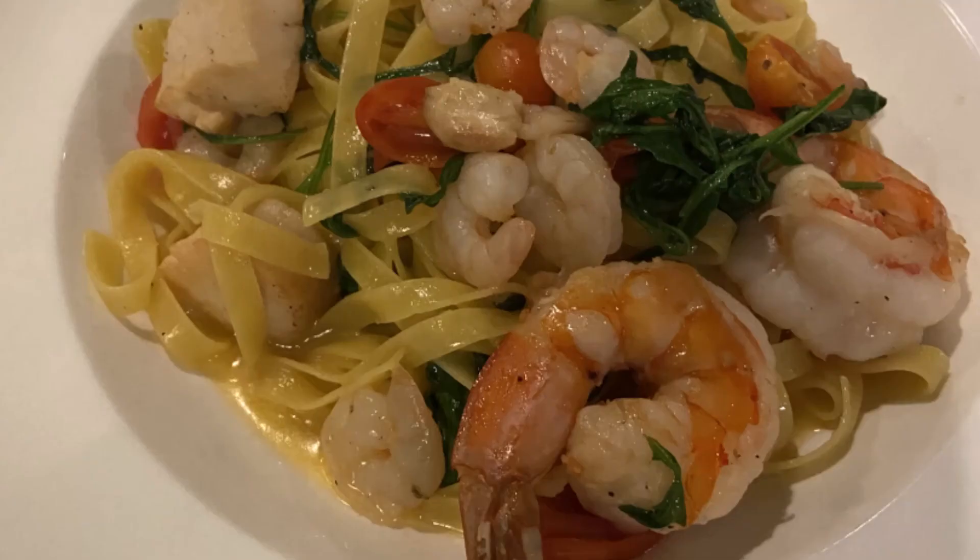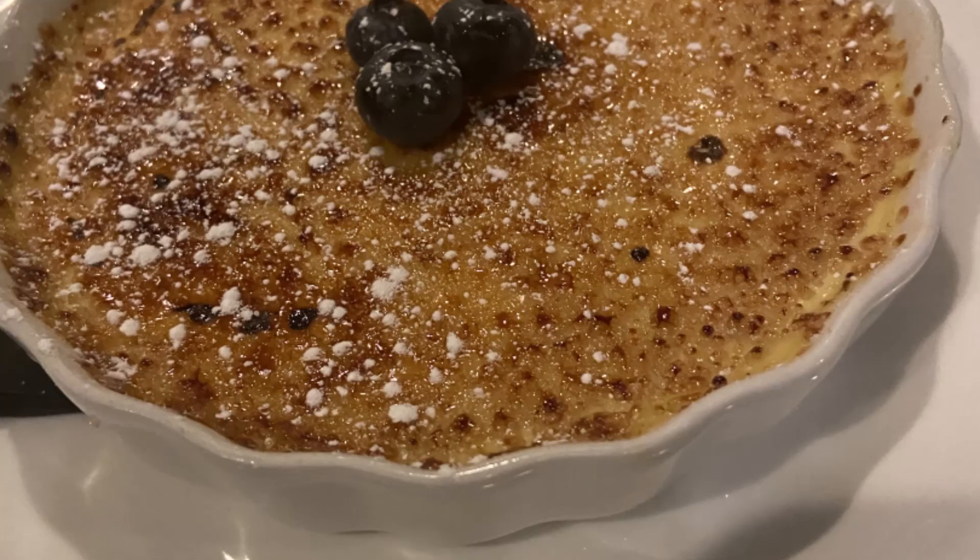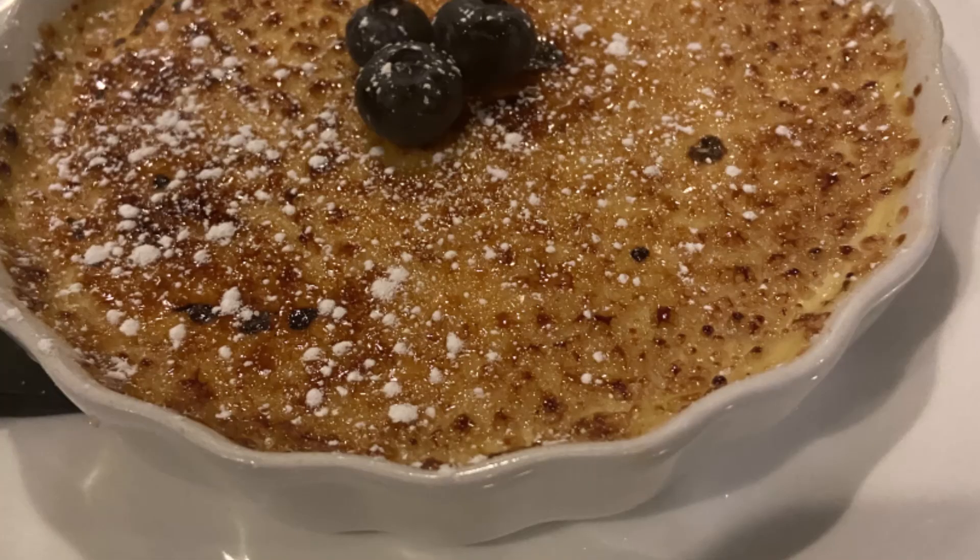Il Villaggio in Cherry Hill is a great white cloth dining setting. We visited and enjoyed a fantastic dinner, and they have some terrific desserts as well. Make sure you get yourself a reservation when you go — Cherry Hill, New Jersey.